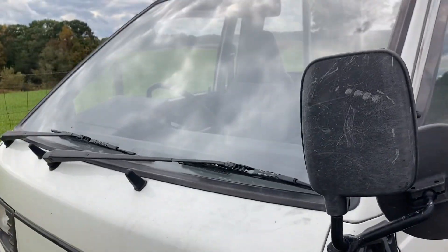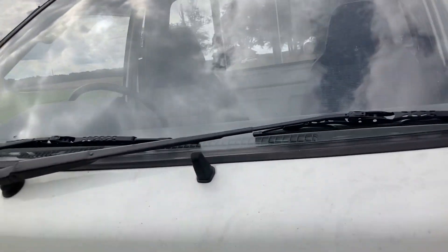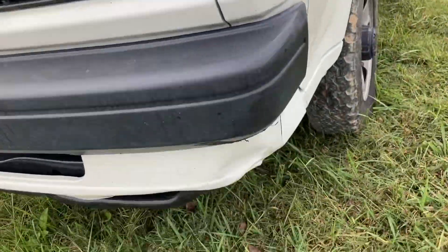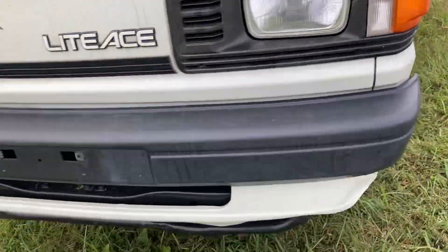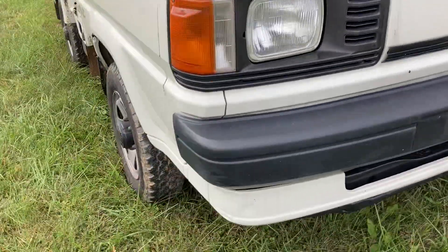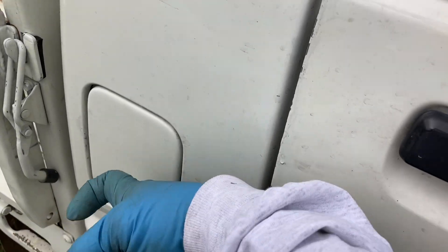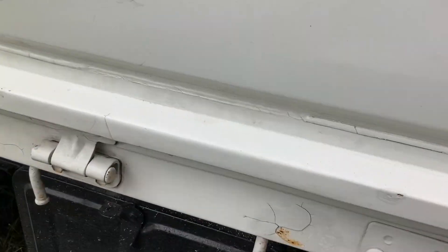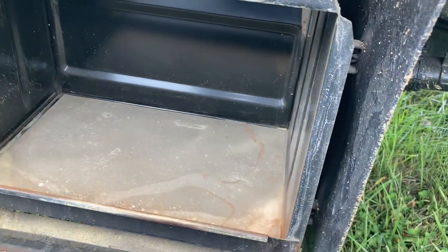This is the front of the vehicle and it just looks fantastic, really good shape. Actually, it's got a little ding right there. This is where your diesel fuel goes. Got a toolbox, also in really good shape.